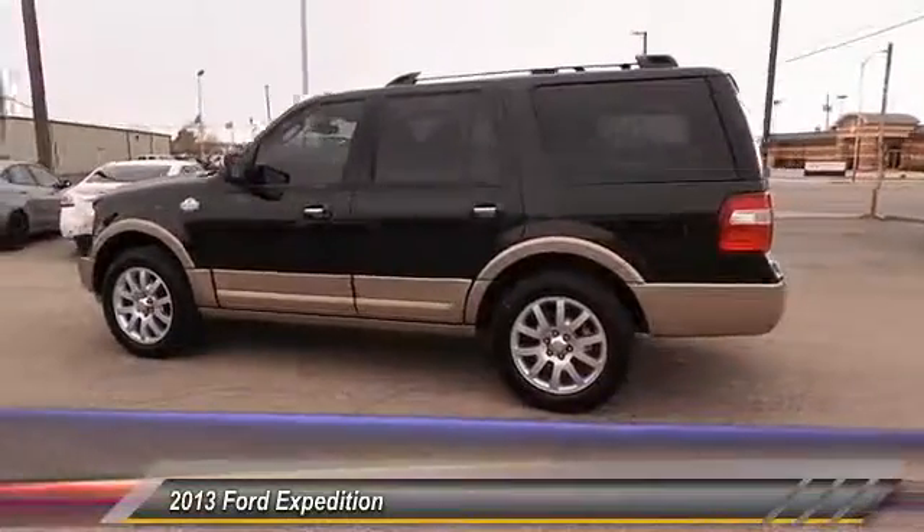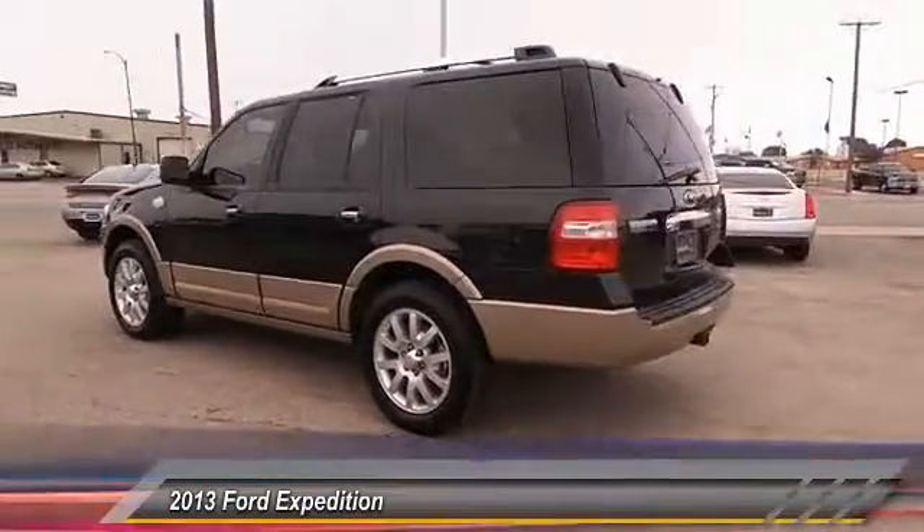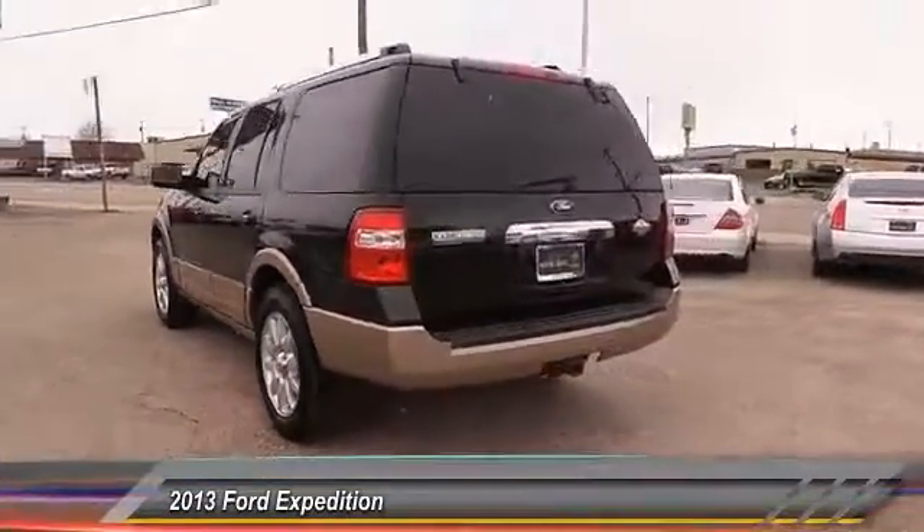And it's priced below $35,000. This vehicle has less than 80,000 miles.